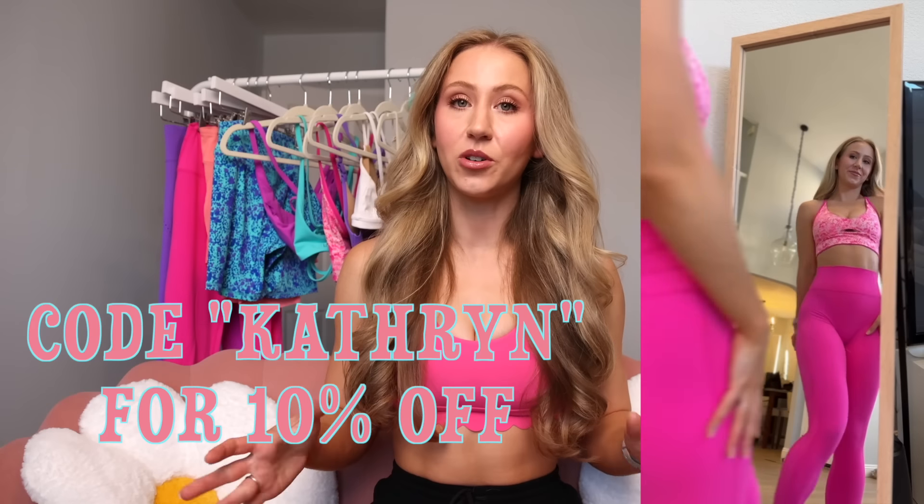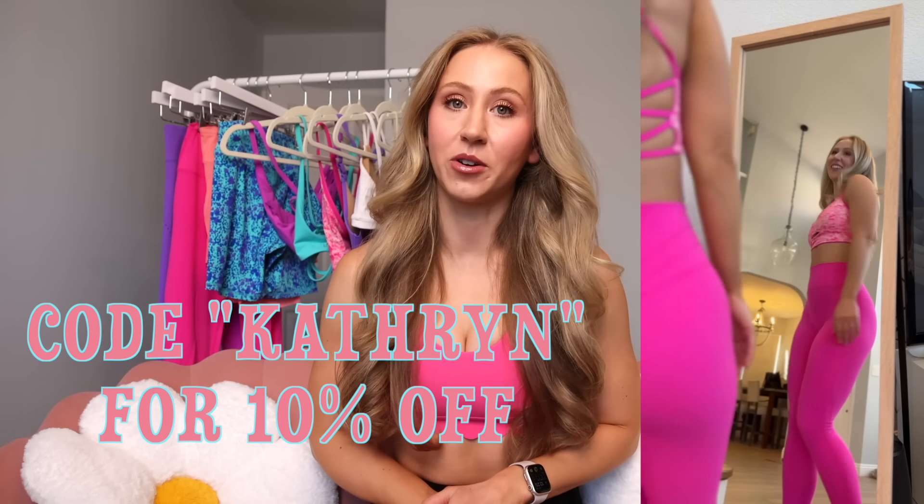So just super bright, fun colors. My launch that just happened a month ago was very much pastels, which was still giving color, but this is more like neons, super bright. This collection will be dropping on Saturday, May 18th at 1 p.m. Central Time. And as usual, you can use my code Catherine for 10% off.